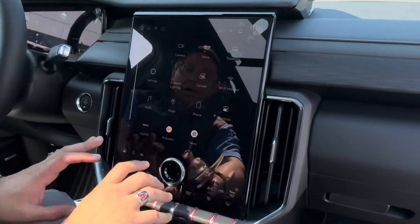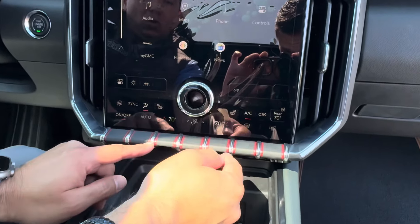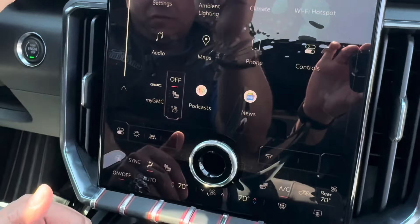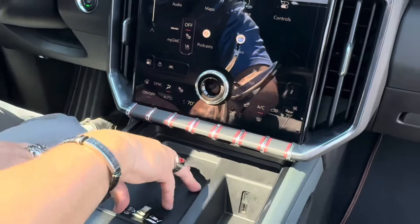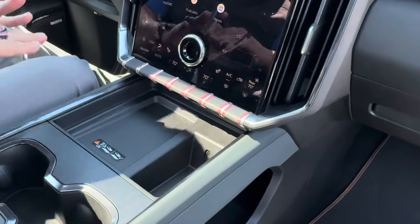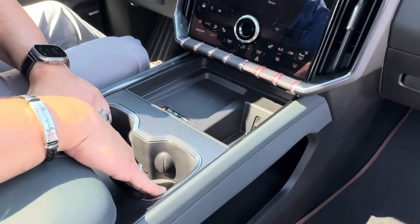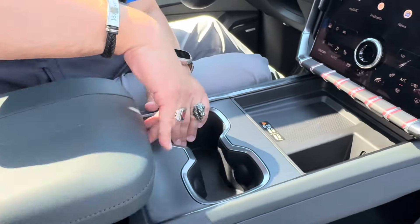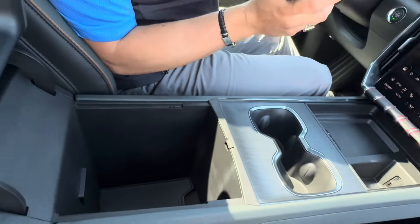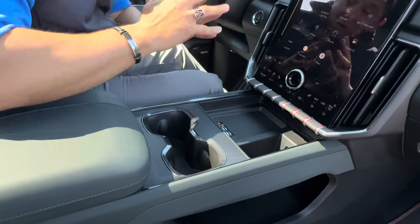Back at the home screen, we have climate control at the bottom — on/off, dual-zone temperature control, heated and ventilated seats (blue for cool, red for heat). Coming down, we have a wireless charger — just place your compatible phone and let it charge. There are also USB-C and regular USB ports, and cup holders. Pushing the button here opens the armrest to reveal more storage with a nice removable tray for loose change or small items.